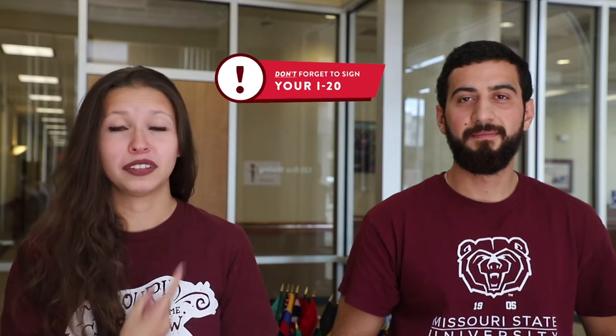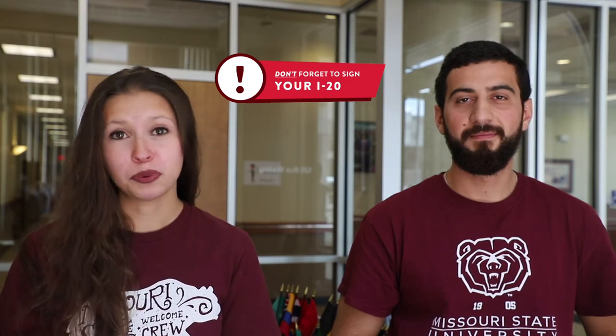Take advantage of your time here and explore the Springfield area. Also, if you decide to travel to other places, make sure you take your I-20 with you. And if you're traveling abroad, don't forget to have your I-20 signed by one of the International Service staff members — if you don't, immigration won't let you back in the country. Happy adventuring! We can't wait to see where you go.